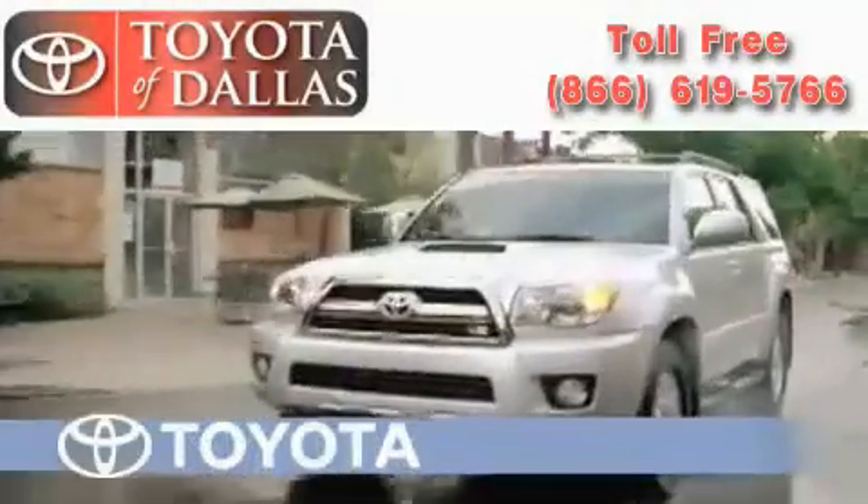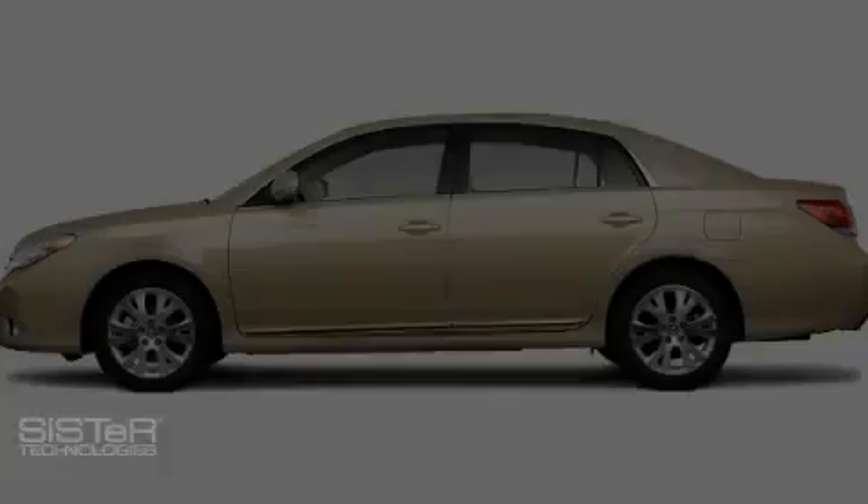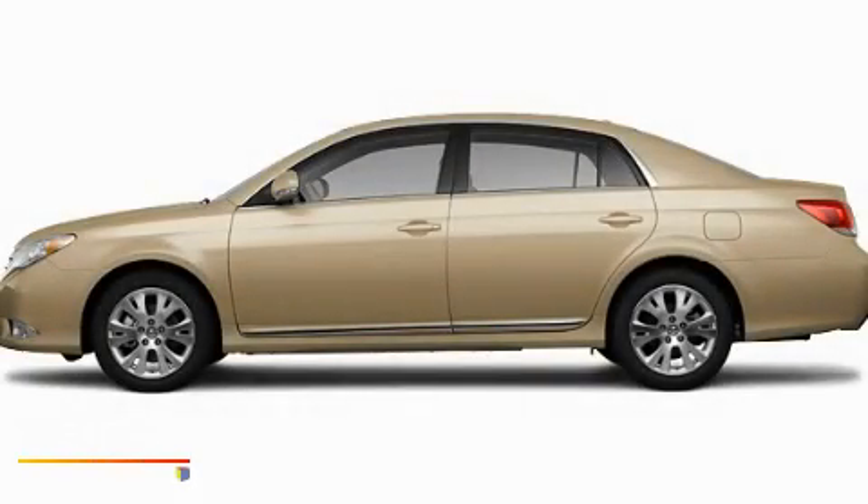Another fine vehicle offered by Toyota of Dallas. This is a brand new 2011 Toyota Avalon.